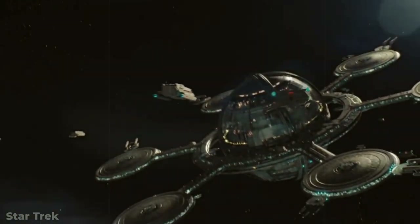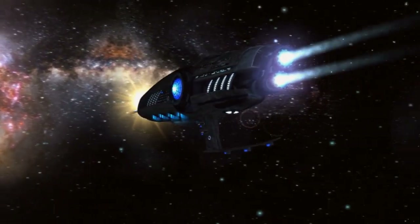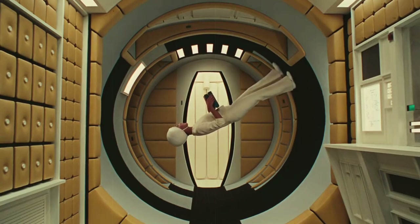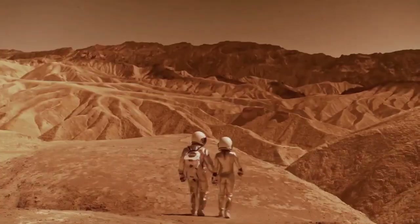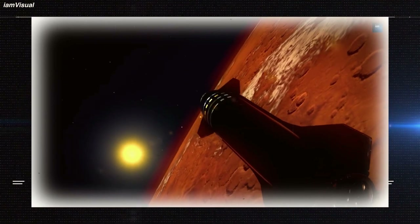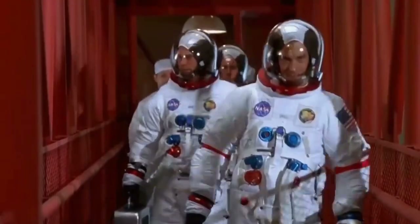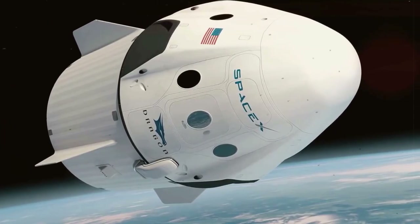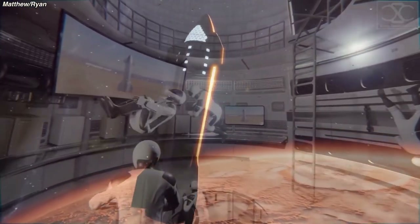As our technological prowess increases, so does our ability to implement ideas that may have lived in the realm of sci-fi fantasy just a few short decades ago. One of these ideas is the concept of artificial gravity. The hottest destination in space travel today is Mars, and organizations such as SpaceX are at the forefront of the race to the Red Planet. SpaceX has revealed it may have finally overcome one of the biggest hurdles by developing the concept of an artificial gravity starship.